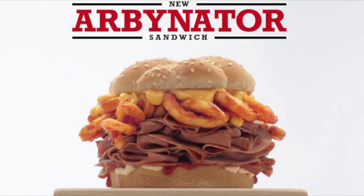Next up is the Arbinator. We're going to put the Arbinator up on screen right now. Soak it in. Check it out. It looks pretty, right? Limited time only Arbinator. Boom, you just saw it.